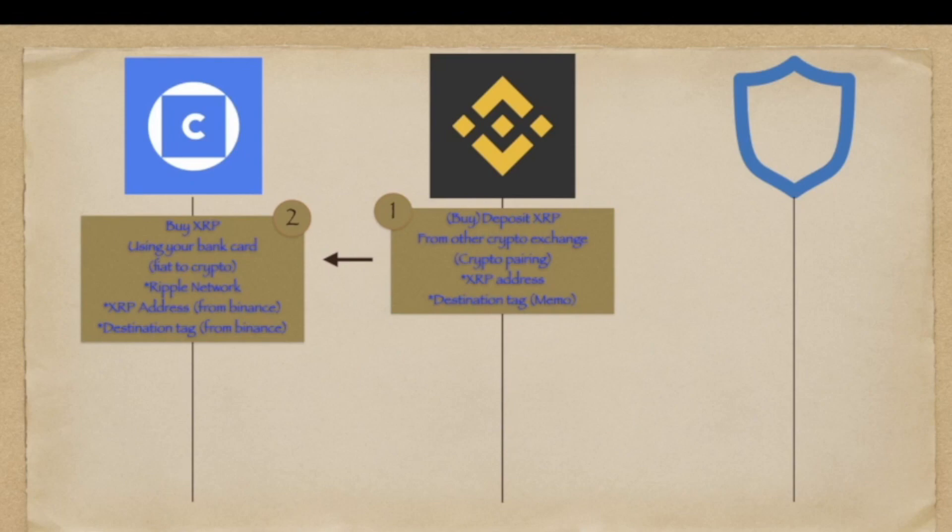You might be wondering why we are using XRP. It is because from all of the other coins that exist in CoinHako, it is incurring a lower gas fee.